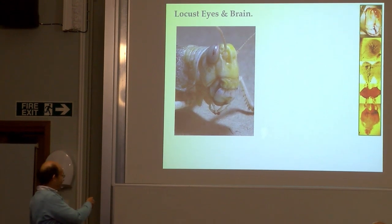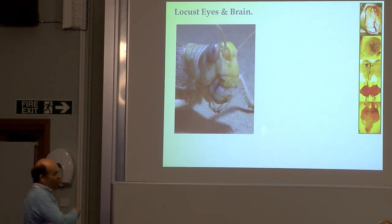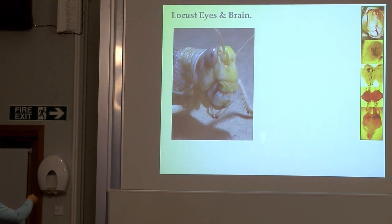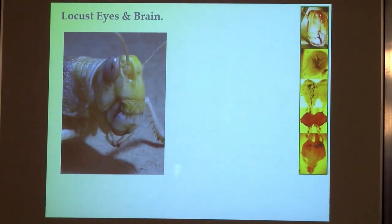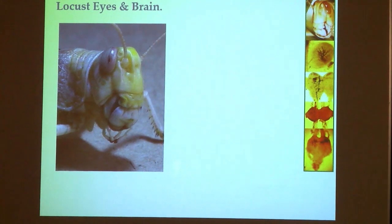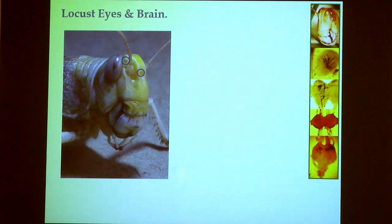Here's a locust, and the locust head is well endowed with lots of sensory structures. They include compound eyes — those are the ones that won us the Ig Nobel Prize for peace, for intergalactic harmony, because we were showing Star Wars to the locust. The compound eyes are associated with a very large number of neurons giving the locust information about seeing different kinds of movements, maybe seeing shapes.